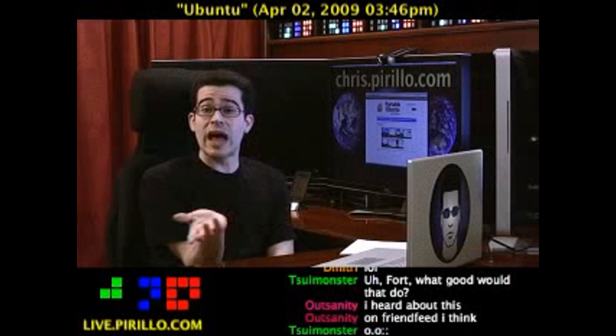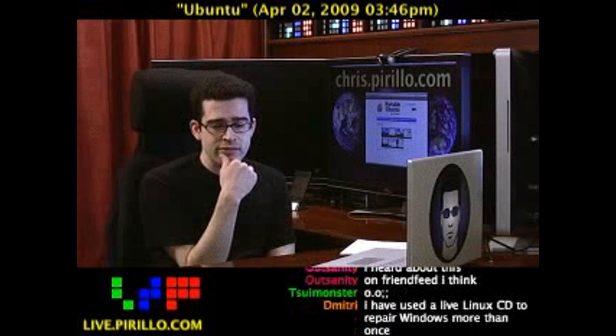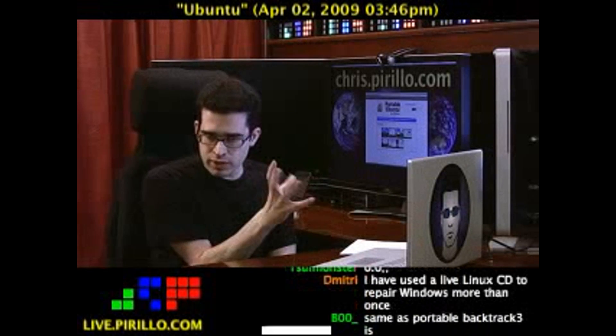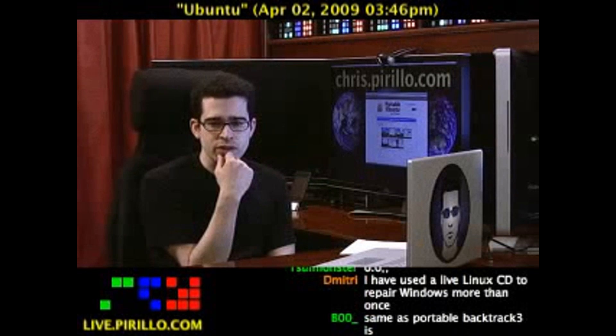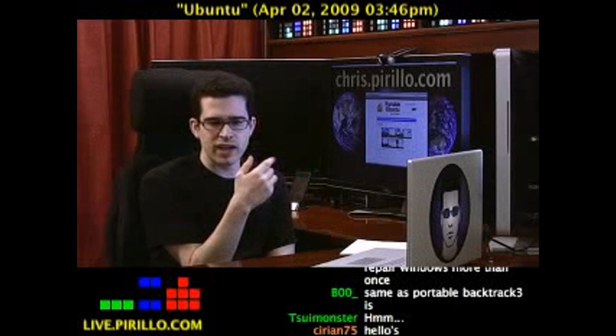You could either install it, or you could use a live CD or possibly a live USB drive. That is basically having the entire operating system on either a disk or a flash drive and then booting off of it without it touching your hard drive and installing the operating system on the system. It's kind of temporary.